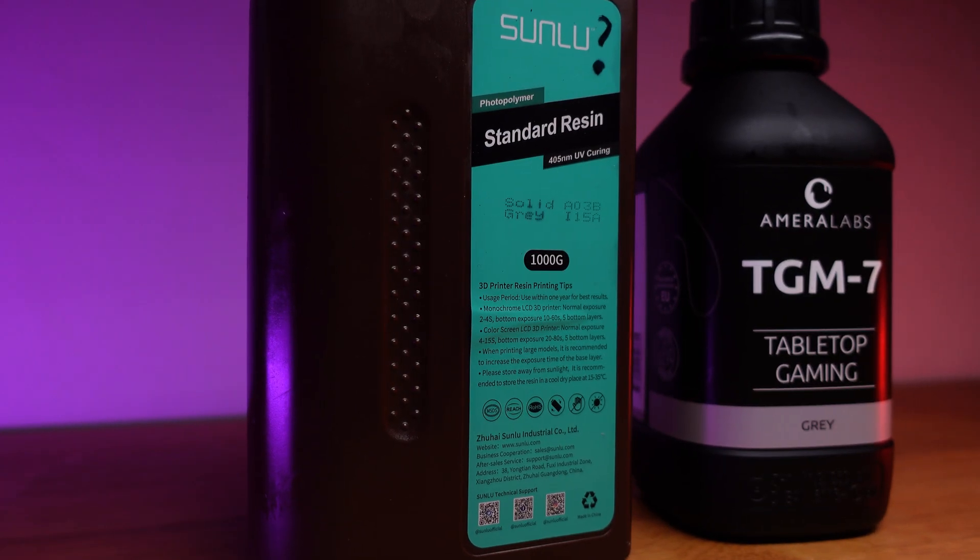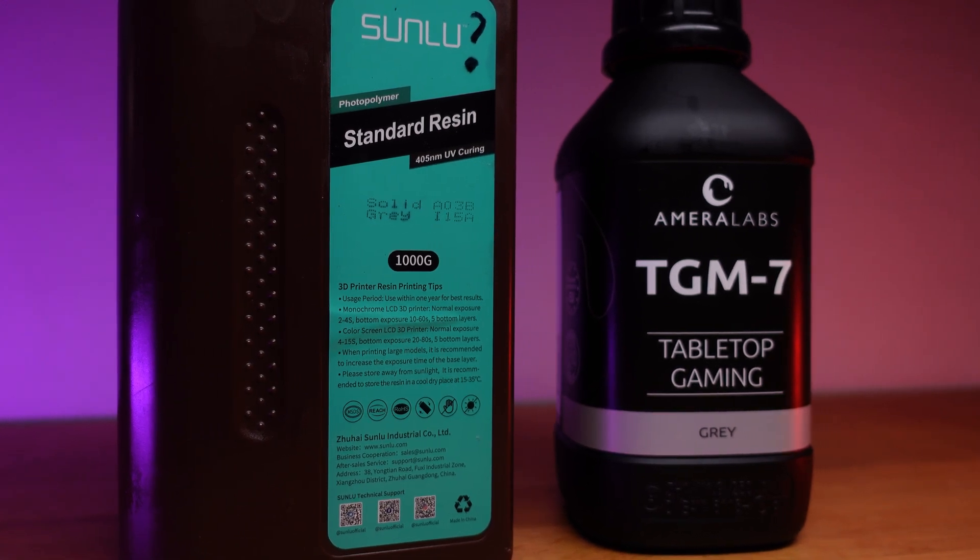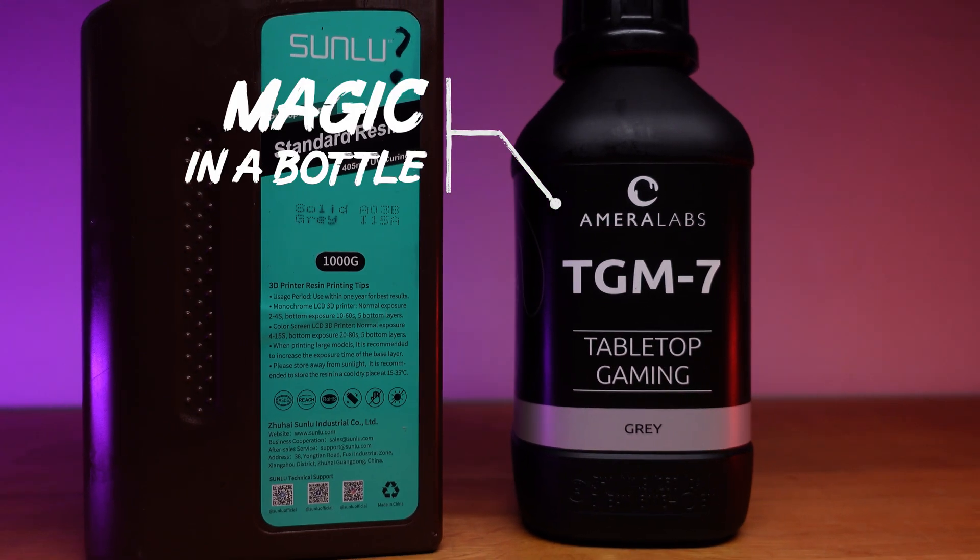Another reason why now is a great time to get started printing is because it has become a lot easier. When I started in 2020, it was rough — a ton of bad advice, misconceptions about how things worked, and just a poor beginner experience overall. Today it's a different story. The resin formulas have improved a lot, meaning the cheap resins are pretty good and the expensive resins are almost magic in a bottle.